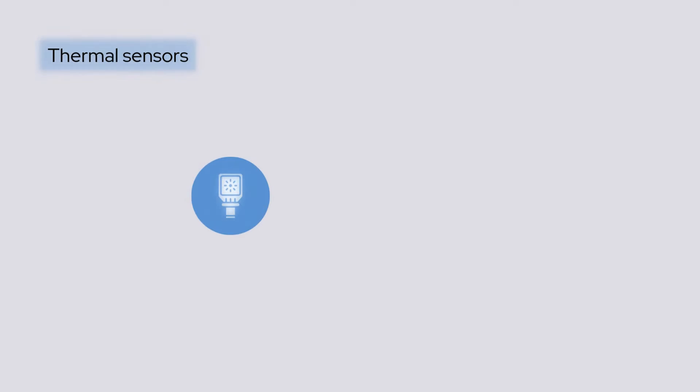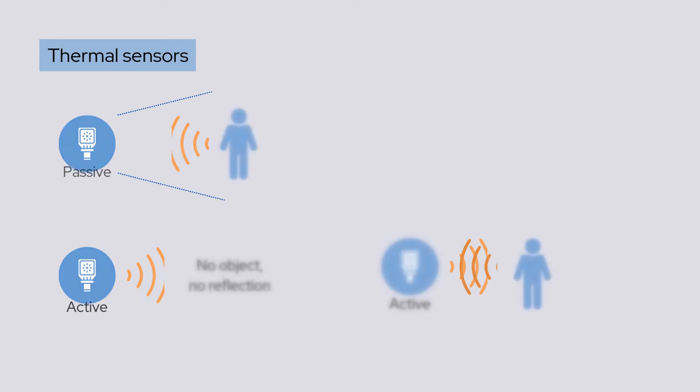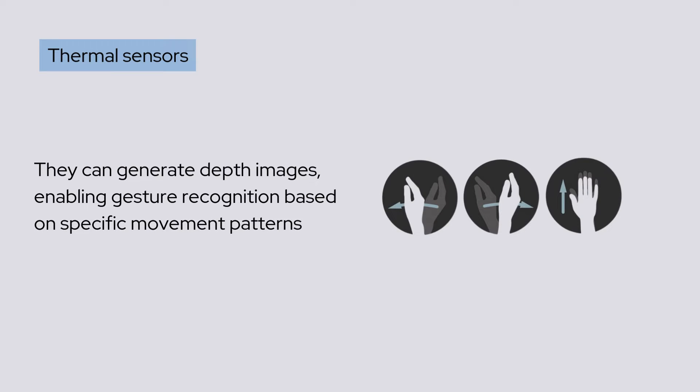but require good lighting to work reliably. Thermal sensors detect infrared radiation. Passive sensors track body heat, while active sensors emit infrared radiation and analyze the reflection. They can generate depth images, enabling gesture recognition based on specific movement patterns.